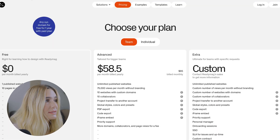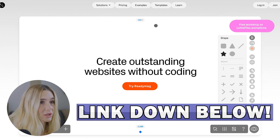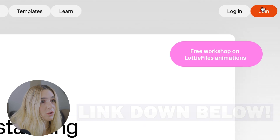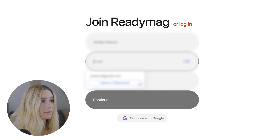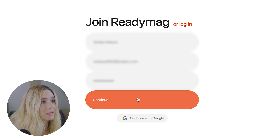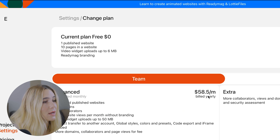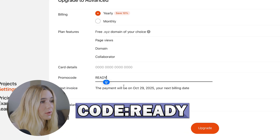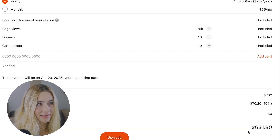To sign up with ReadyMag, click the exclusive link in the description, then click Join. Enter your full name, email, and password — or continue with Google. Click Continue, then go to Settings and change your plan to upgrade. Enter promo code READY, click Verify, and the 10% discount will be applied.